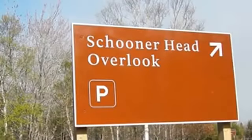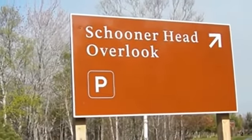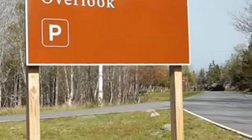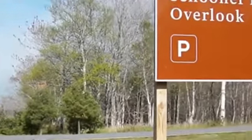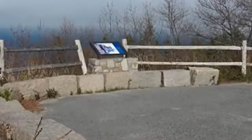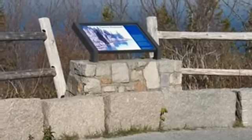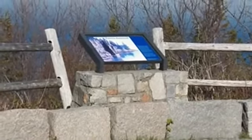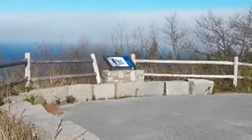Here's the Schooner Head Overlook parking lot, which is just a few car lengths beyond that intersection. No mention of the sea cave here. From the parking lot there's a little sign here — it used to tell about the cave, but it doesn't anymore. There's no mention of it anywhere here.